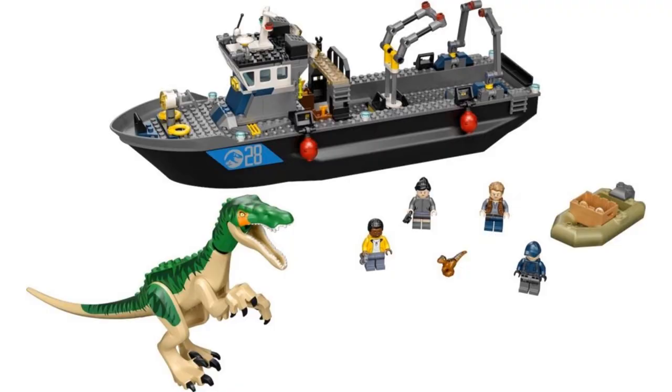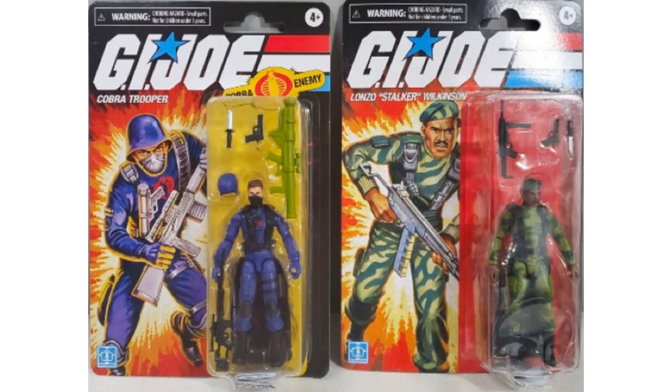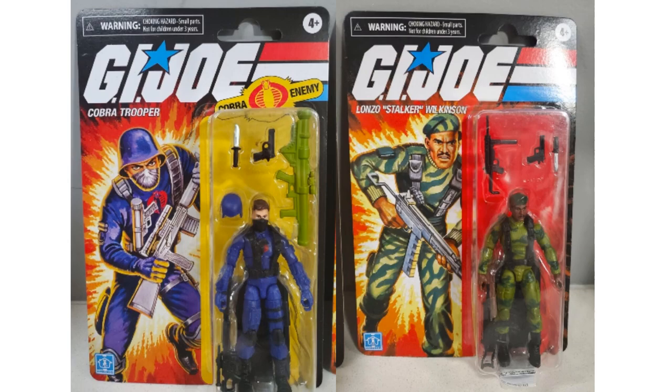Jumping into an early release — this hit stores before Hasbro was able to reveal it. We have a Walmart exclusive three three-quarter inch retro GI Joe Stalker and Cobra Trooper figures coming out soon. There's the back of those cards.